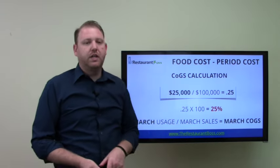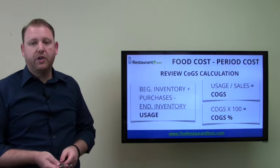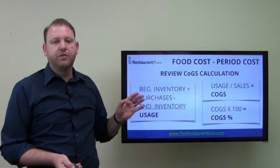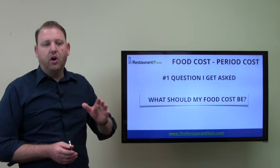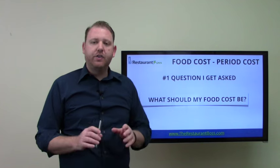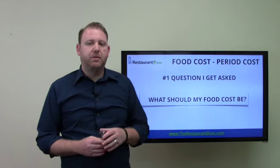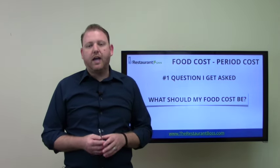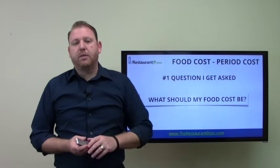You can pause the video if you want to write this down. The number one question I get asked almost every day is: what should my food cost be? That's very difficult to answer, and anyone that tells you your food cost should be between this and this, or this is an industry average, frankly doesn't have enough information and doesn't really know what they're talking about. Nobody can tell you what your food cost should be based on your type of restaurant — there are too many other factors.